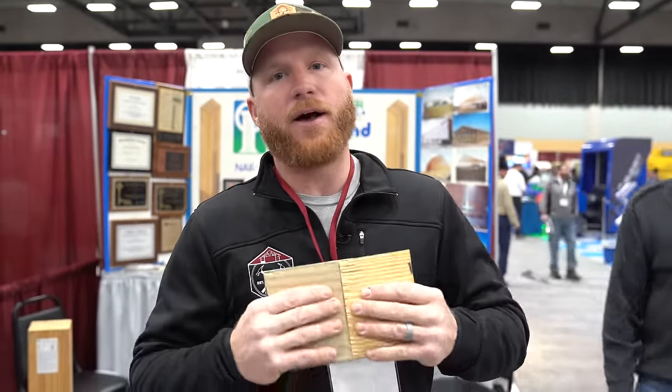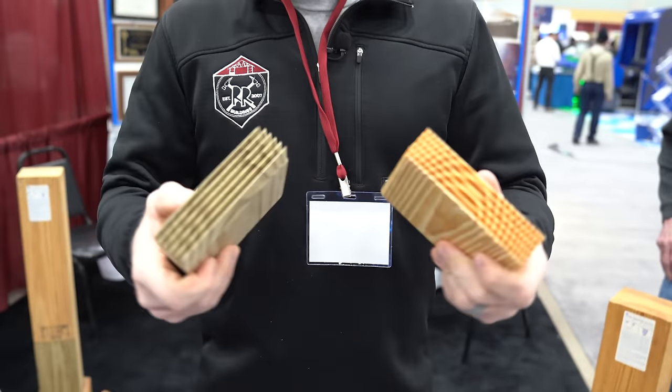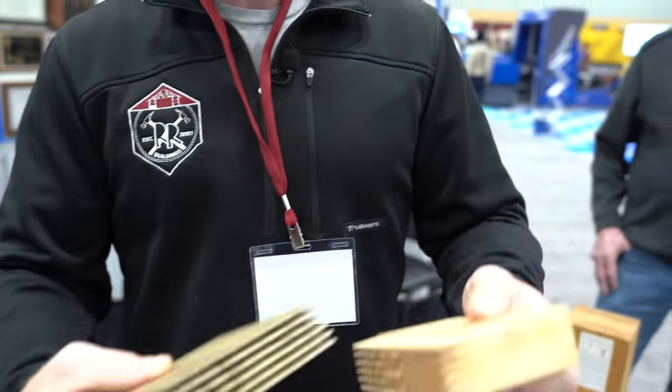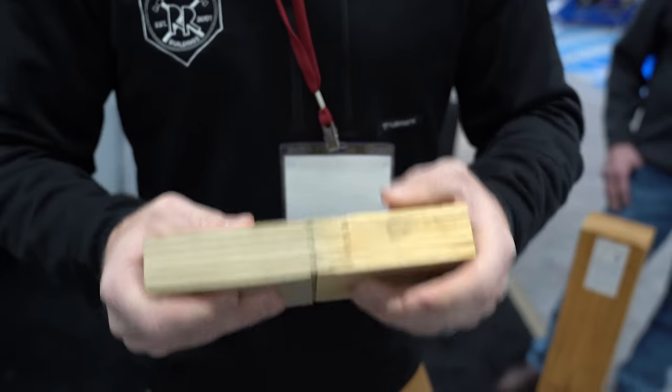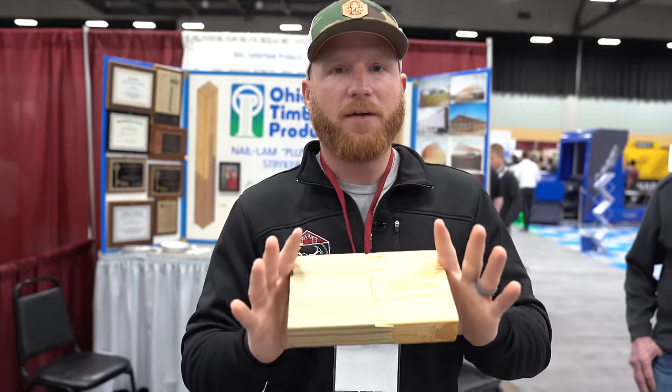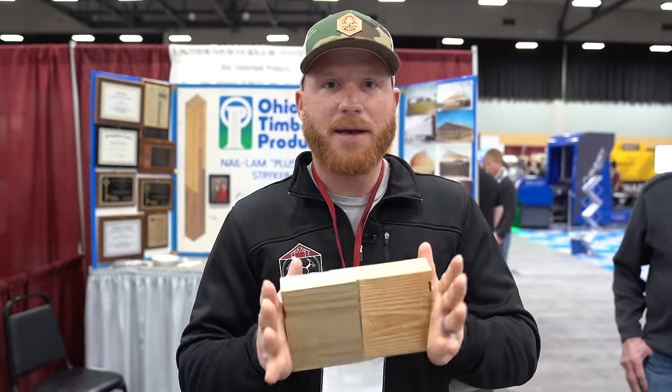If you're looking for the best column on the market, we have been buying Ohio Timberland columns. They're a laminated glue lam column. Look at this finger joint — every treated to non-treated connection is a structural finger joint that is glued and pressed in. They're completely glued and planed on all surfaces to accept that glue. Super rigid, best column.